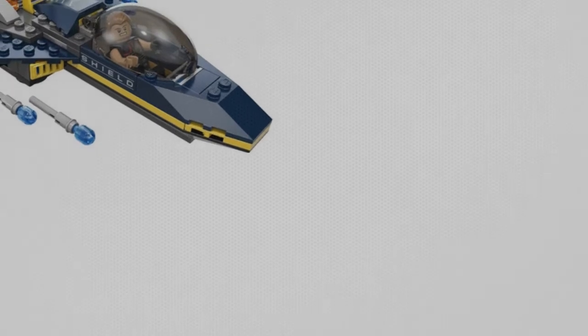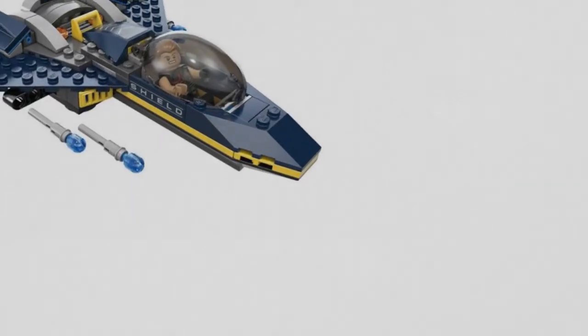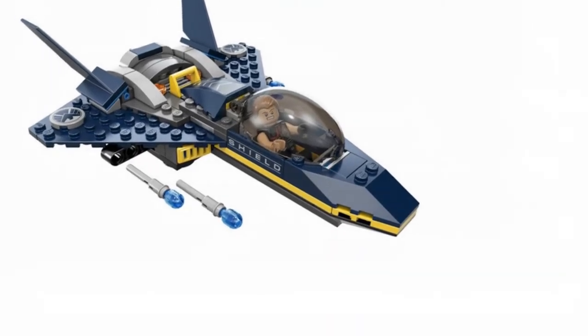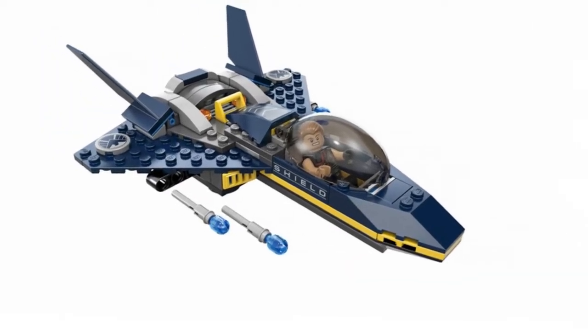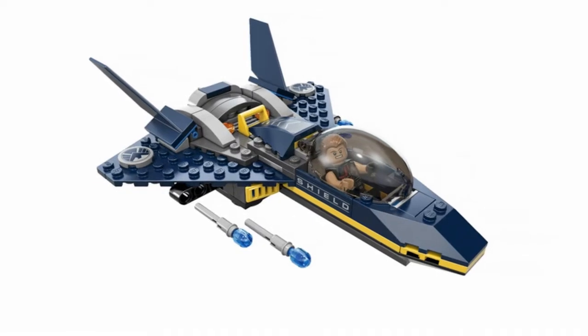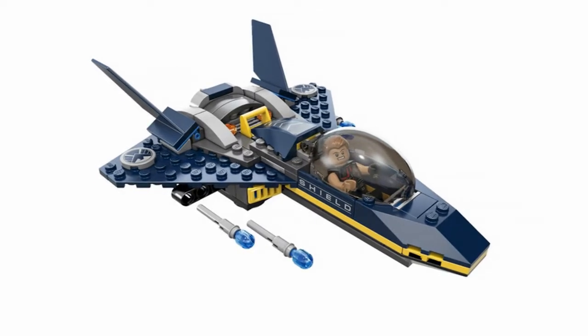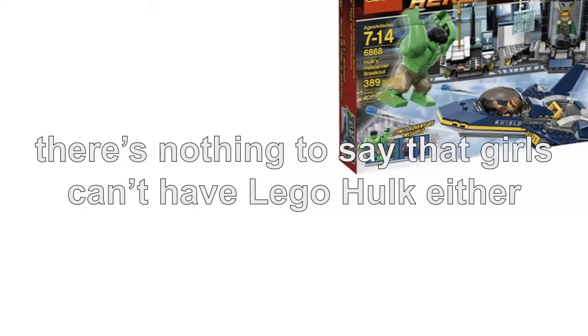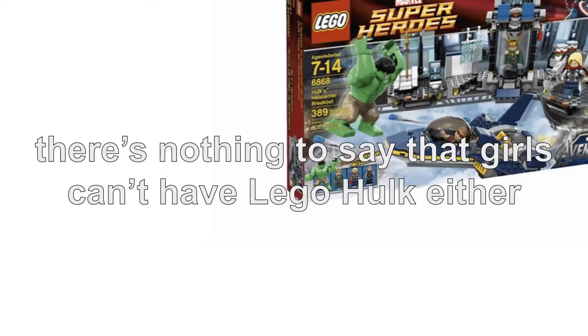Introducing Lego Hulk. Lego fans across the globe are rejoicing now that Lego Hulk is available to buy in stores. Hulk fans are rejoicing even more since they've been waiting a long time for this ultra cool toy. Lego are marketing this product as suitable for kids aged between 7 and 14 years old. Although most Lego toys are played with by boys, there's nothing to say that girls can't have Lego Hulk either.